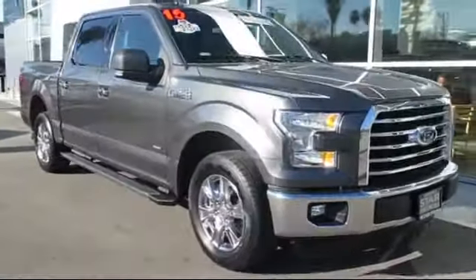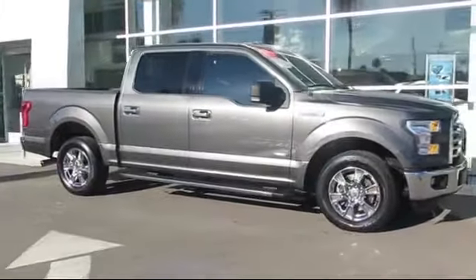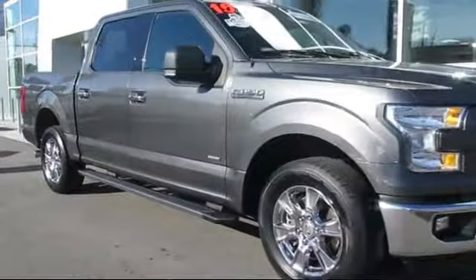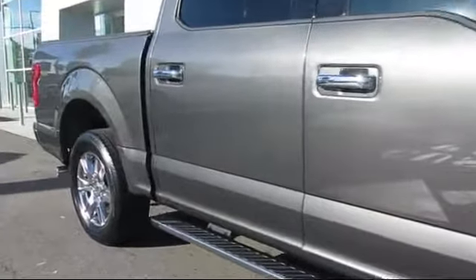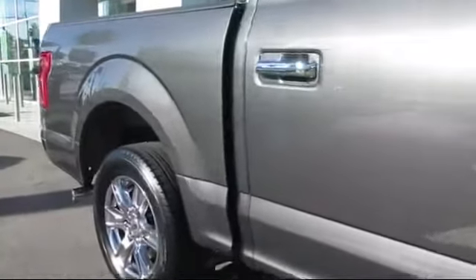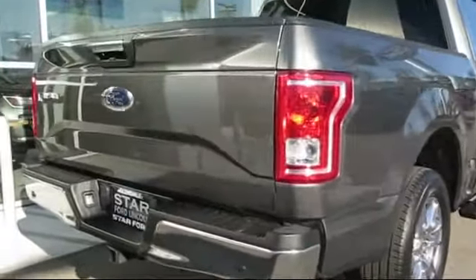It comes equipped with alloy wheels, keyless entry, steering wheel controls, air conditioning, traction control, CD player, side airbags, power windows, fog lights, anti-lock braking, and has less than 15,000 miles on the odometer.